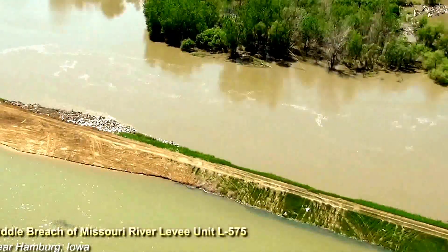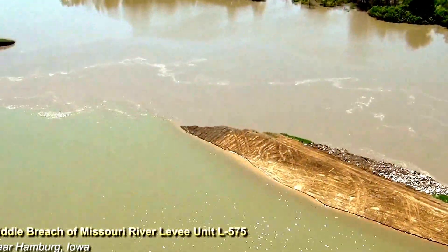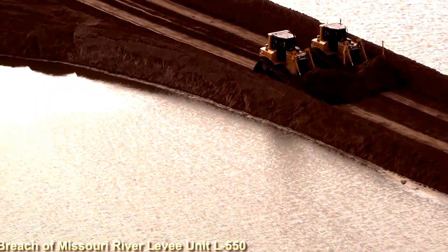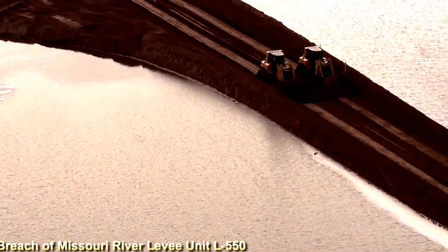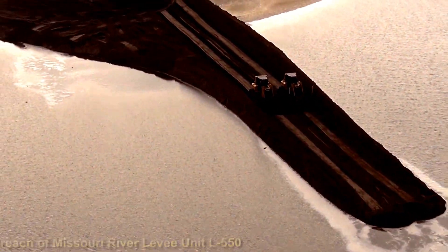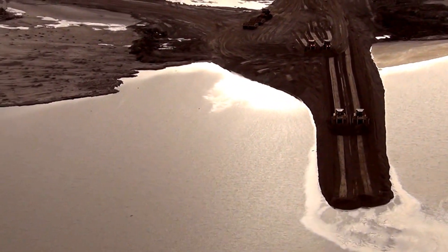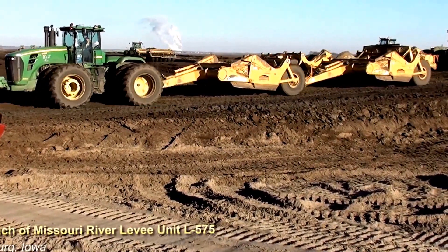In areas near Percival, Iowa, Hamburg, Iowa, and Rockport, Missouri, there were breaches that occurred in the levee system during the flood event. The Corps of Engineers has been working to repair the most critical damages — those are the areas that had breached or experienced significant scour in the levee system — and we accomplished that by the first of March of this year.